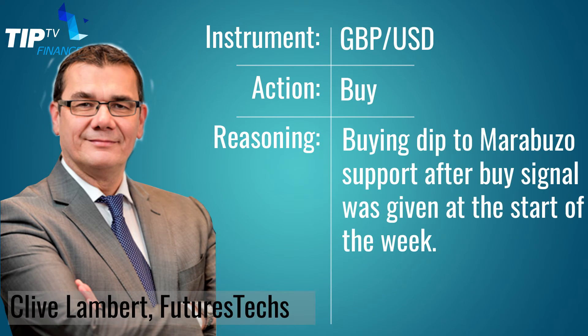Finally, a tip today from Clive Lambert. He is a qualified technical analyst and a director of Futures Tech. His idea today is cable — the Great British pound against the US dollar. He's got a technical buy signal on his Japanese candlesticks, a Marubozu line. He's looking for upside on cable, so buy the British pound against the US dollar. Upside target: 133.80.